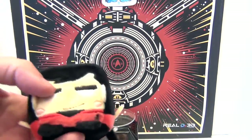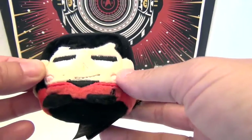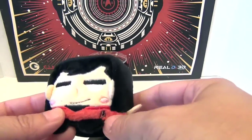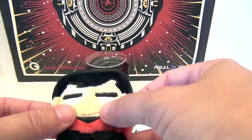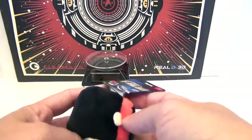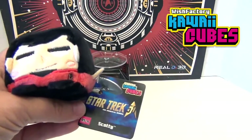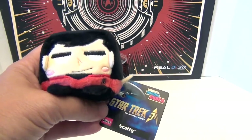Look who arrived — Scotty! Look at his little insignia on his uniform there, and he's in red. He's got the ears going on, some cheeks, and he is so soft and squishy and beanie — they have beanies in their bottom. So these are the new Star Trek kawaii cubes available from Wish Factory, and they are so super cute. This is Scotty!